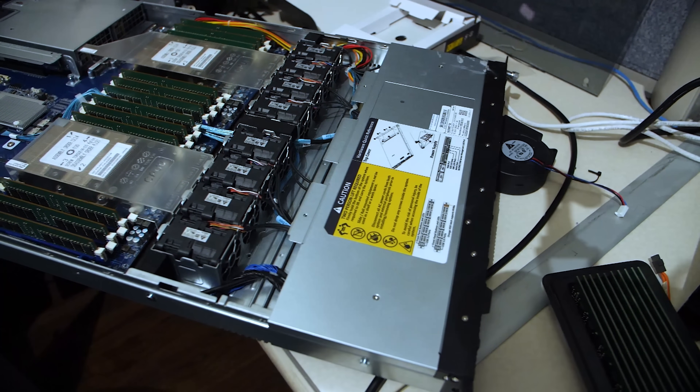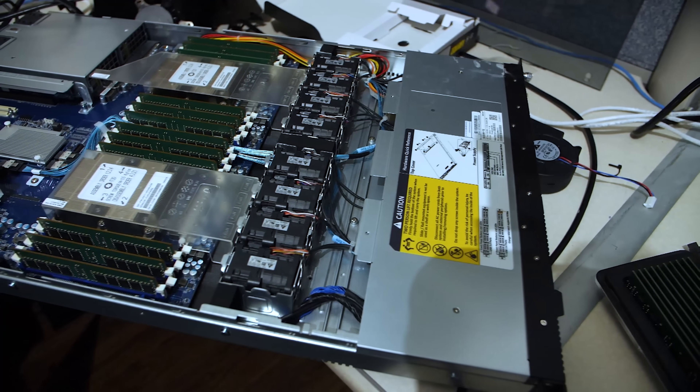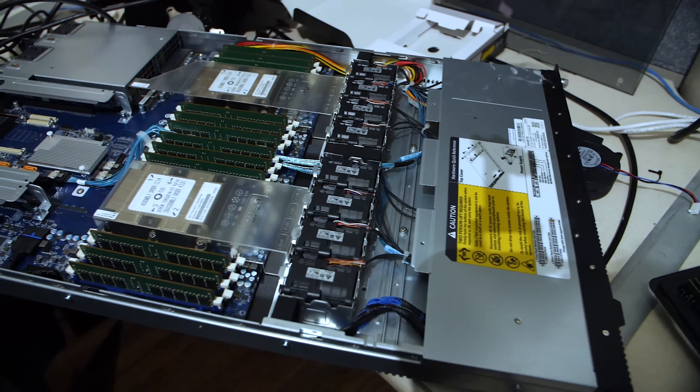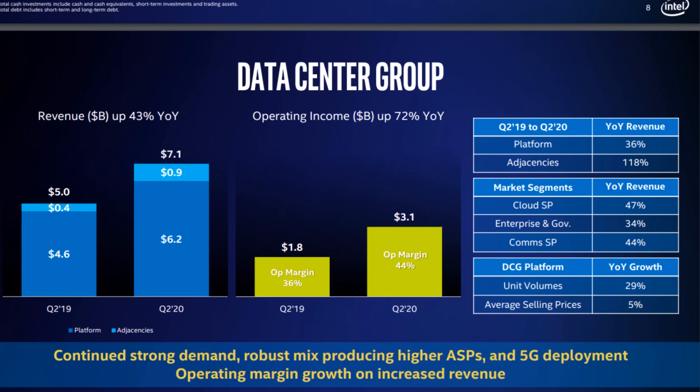Behind me is a Gigabyte R181 server. It's a great 1U dual socket 3647 platform for Xeon CPUs. The problem is Xeon CPUs are expensive. The Platinum 8180 — that's a $10,000 CPU.